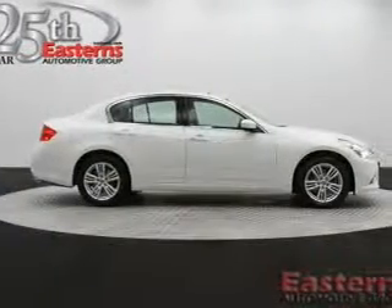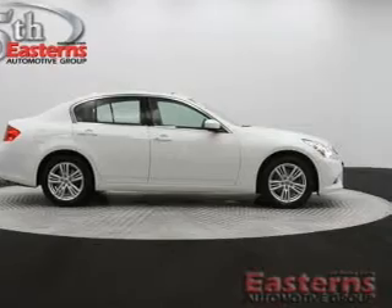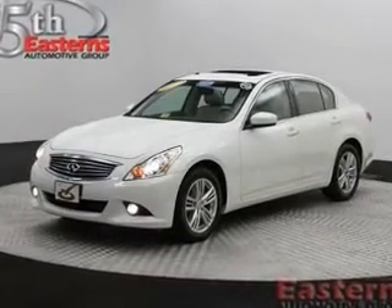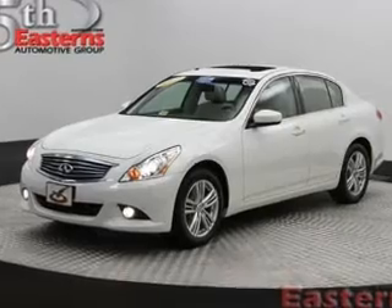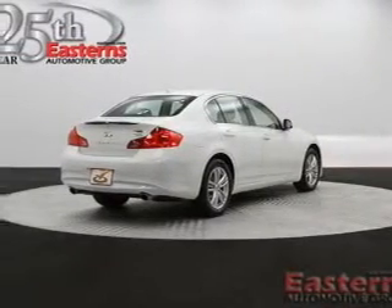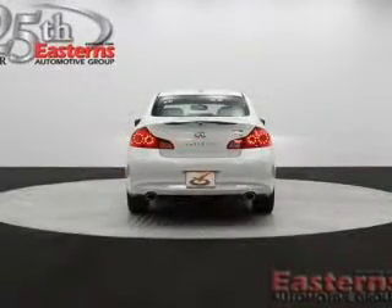The features include push-button start, leather seats, heated seats, Bluetooth connectivity, Sirius XM satellite radio, dual temperature controls, automatic climate control, tilt-and-telescopic steering wheel, an alarm system, and power seats.